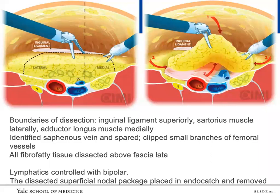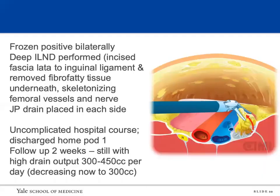We dissected up towards the inguinal ligament to create the working space. The boundaries of the lymph node dissection were the inguinal ligament superiorly, sartorius muscle laterally, and adductor longus muscle medially, down to the apex of the femoral triangle. We identified and spared the saphenous vein, clipped small branches of the femoral vessels. For the superficial dissection, we took all the fibrofatty tissue above the fascia lata. Lymphatics were controlled with bipolar; clips could also be used. The specimen was removed in an Endocatch bag. Unfortunately, the frozen section came back positive bilaterally.